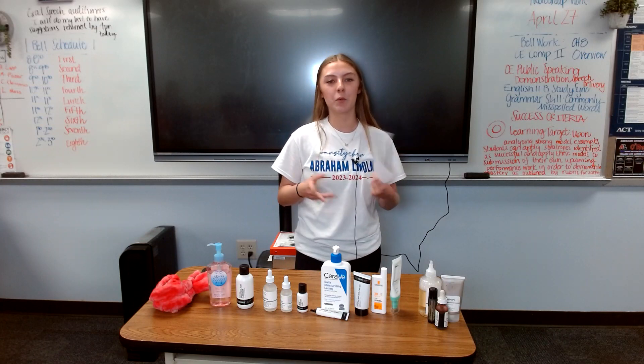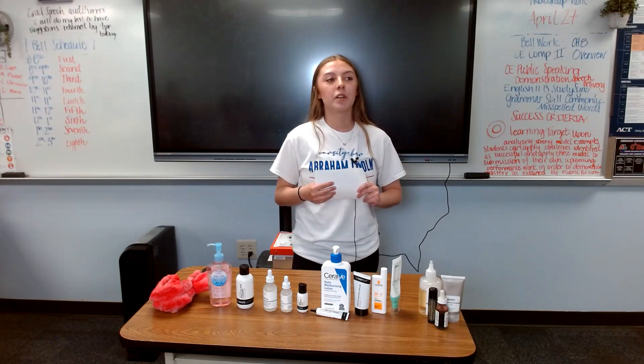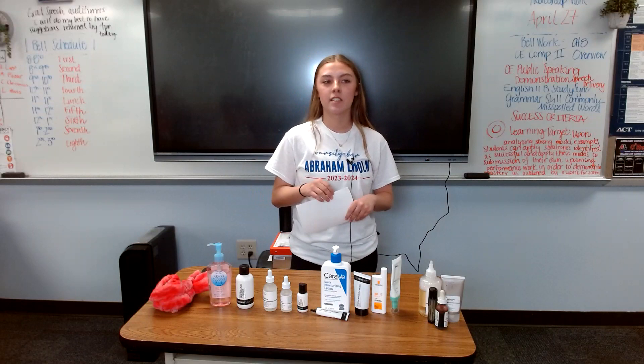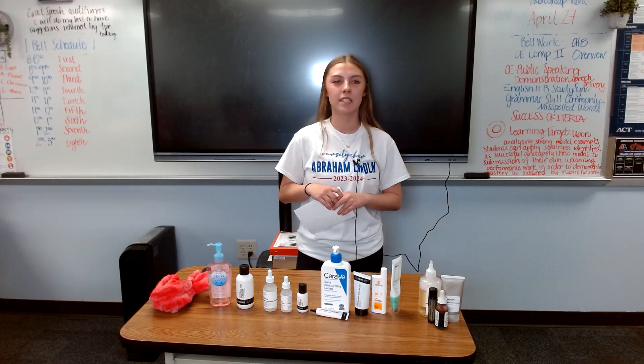Not everybody's skin will work best with certain products, so it's important to find products that are specific to you. Today we'll be learning about the benefits that skincare has on society, the materials needed, as well as the steps and layering to a basic skincare routine.